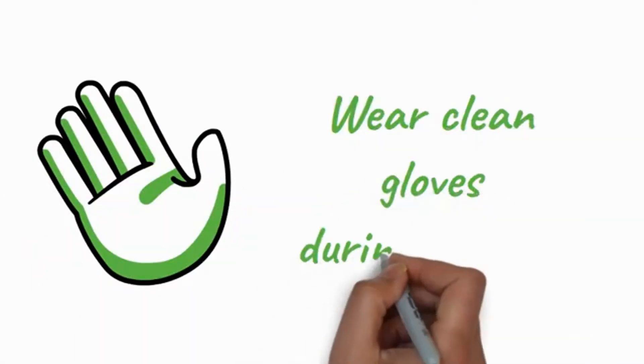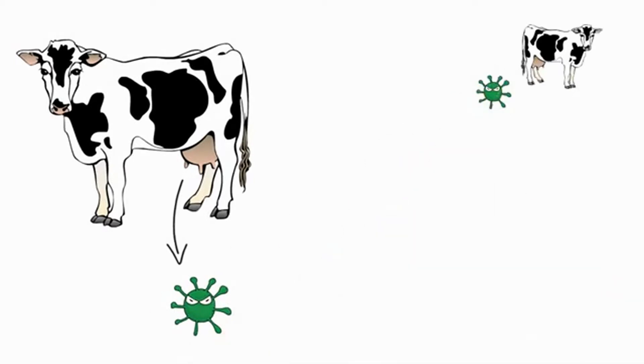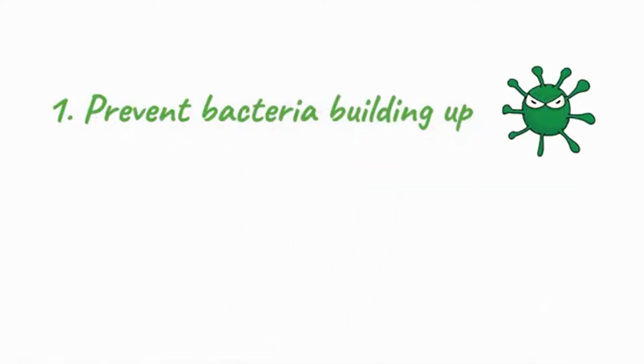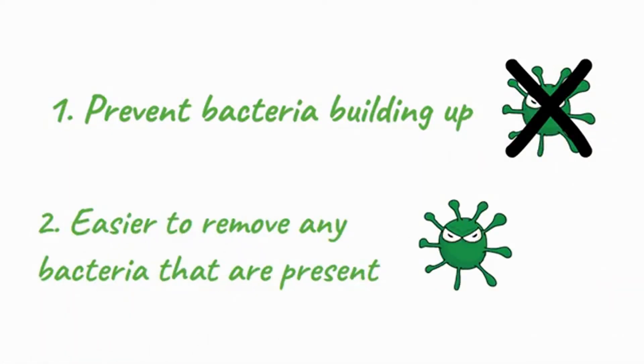Next, we'll see the latest in the Animal Health Ireland Cell Check video series. This week's tip is to always wear clean gloves when milking. Milkers' hands can carry bacteria from one cow to another during milking, but wearing gloves can reduce this risk in two ways. Firstly, they prevent bacteria building up on any cracks in your skin or around your nails. And secondly, the smooth surface of the glove makes it much easier to remove any bacteria that do build up.